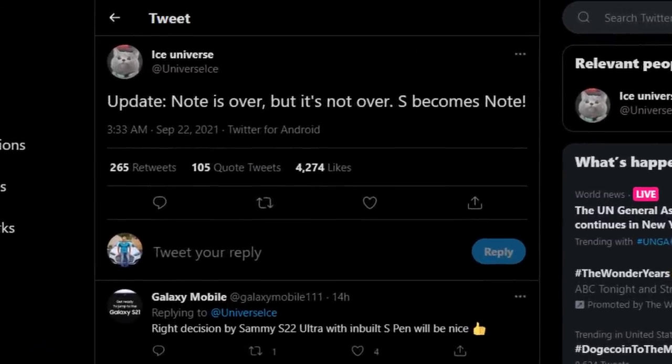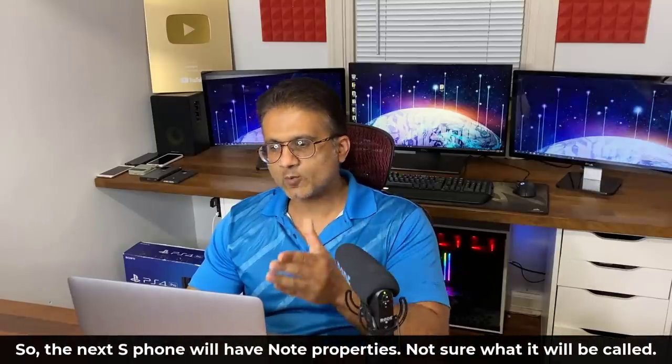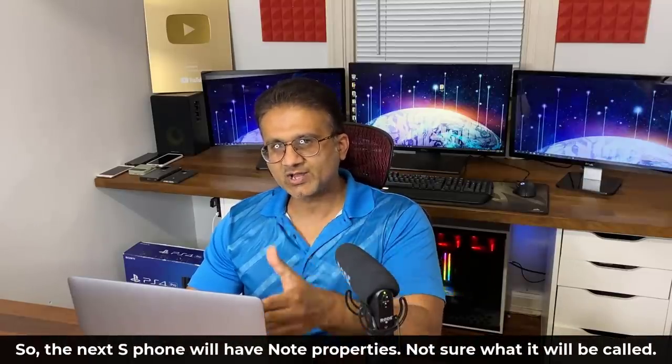Here's the tweet. It says: update, the Note is over. But it's not over — S becomes Note. So that's the latest leak we have from a highly reliable source.